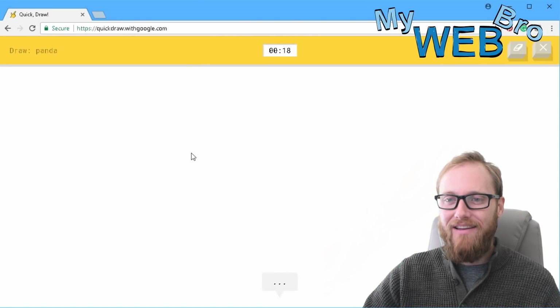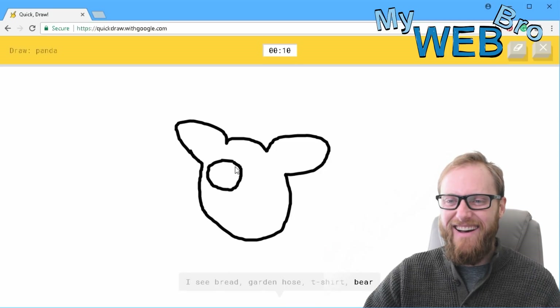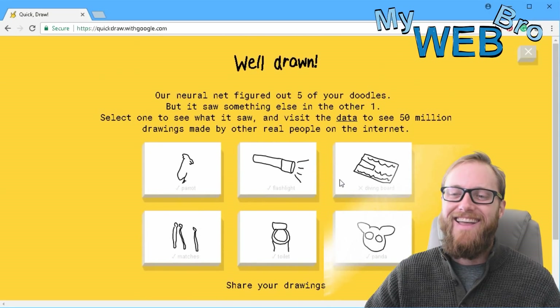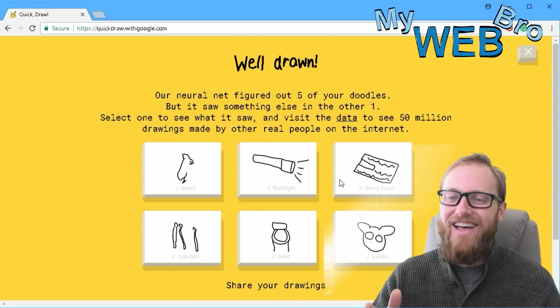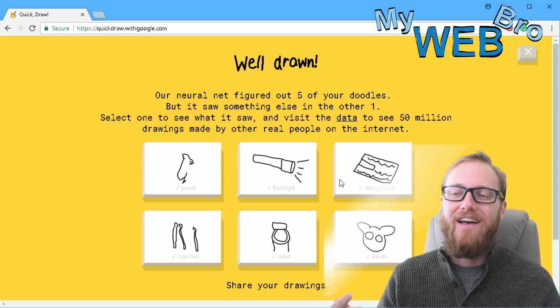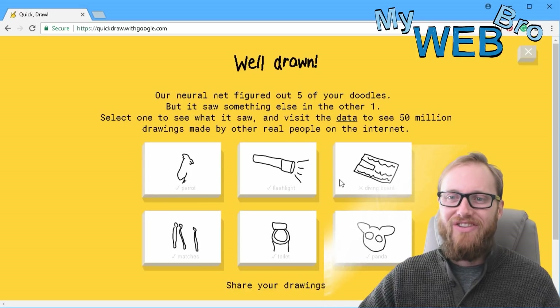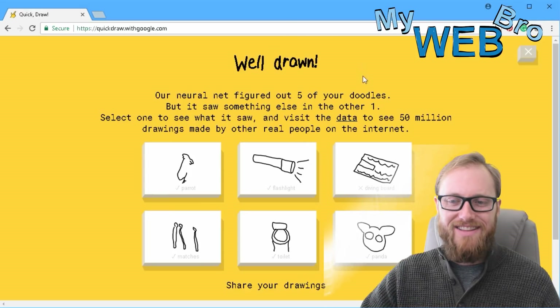Draw a panda. I'll draw a panda — this is easy, right? I see bread, or garden hose, or t-shirt. Oh, maybe not. Or bear. I see koala... oh, I know — it's panda! That was fun, you guys. The neural network figured out five of my doodles and saw something else in one of them. So let's see what it saw and visit the data.